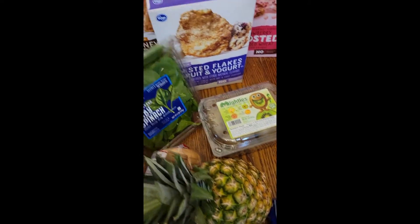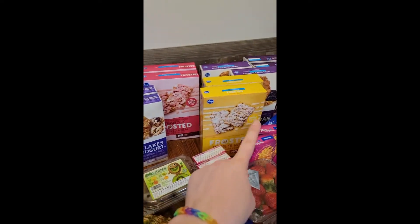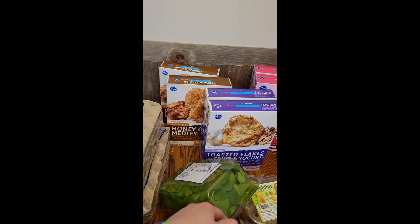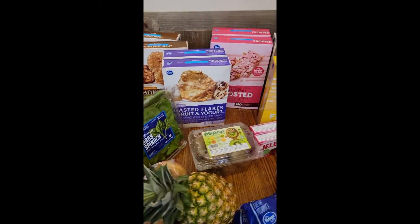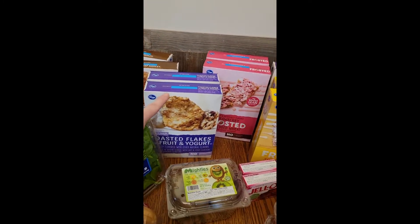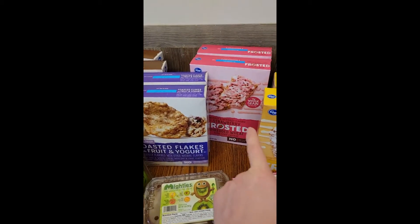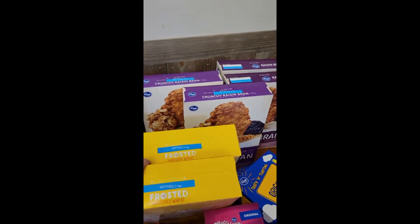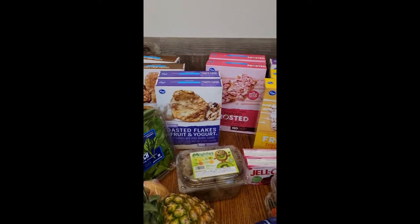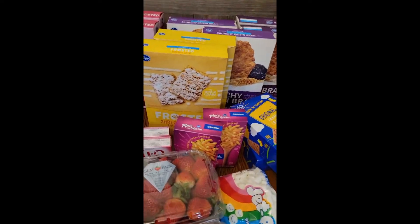I also got strawberries and kiwi. I got a bunch of cereal too — this is a honey crisp melody, basically a knockoff of the name brand, but I really like the Kroger varieties, they taste great. There's also toasted flakes with fruit and yogurt, strawberry frosted shredded wheat, crunchy raisin bran — we get the off-brand of those. The Kroger brand is really good, and the Walmart brand is pretty good too, but this is all from Smith's.